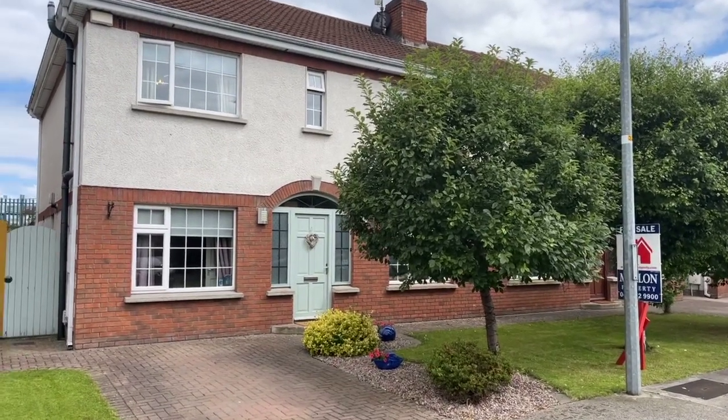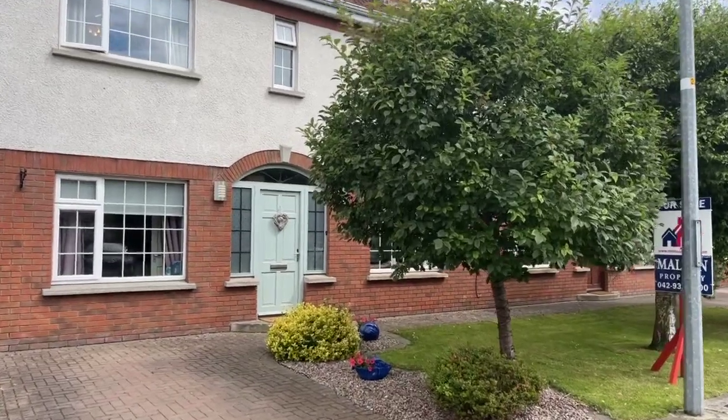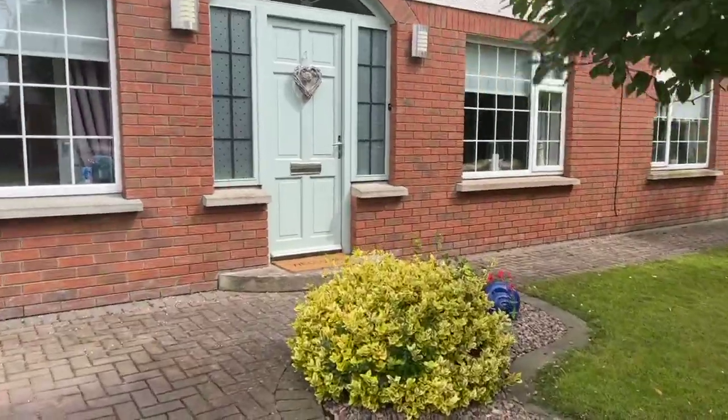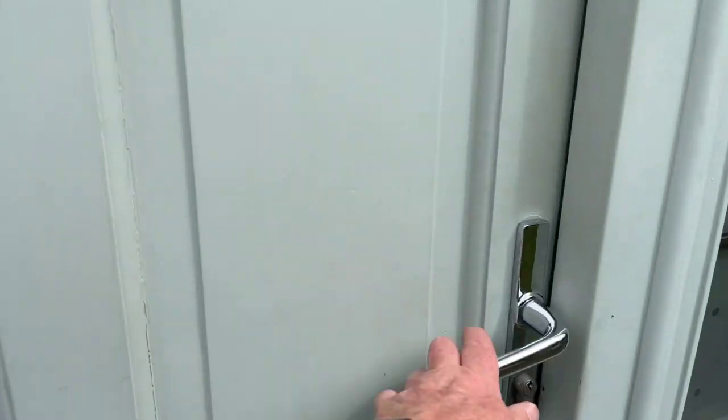Good afternoon folks, here we are in Belfry Drive just off St Alphonsus Road. We are at number 35 Belfry Drive — just give you a look at this absolutely fabulous four-bed semi-detached home.